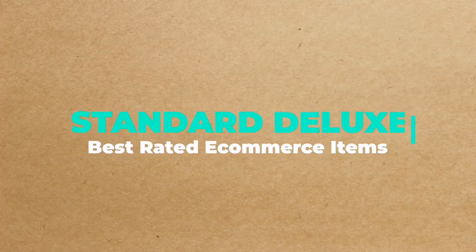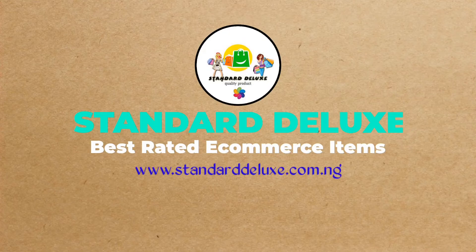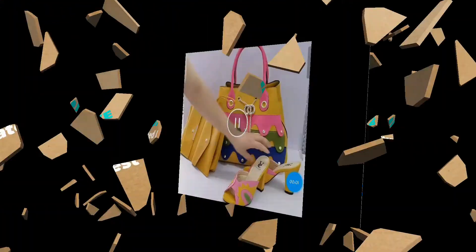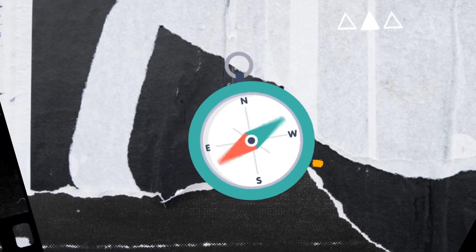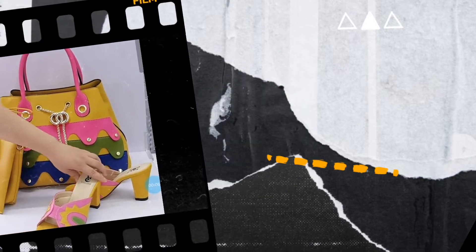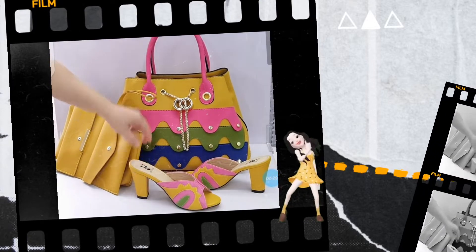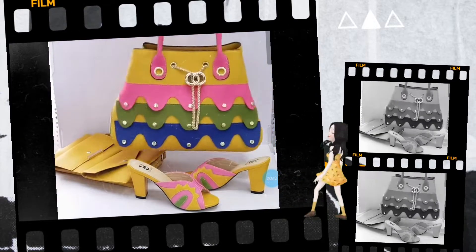Standard Deluxe. Best-Rated E-Commerce Items. Take your time to visit our online marketplace at www.standarddeluxe.com.ng to check out the latest item collection by sellers on our website and order yours now.